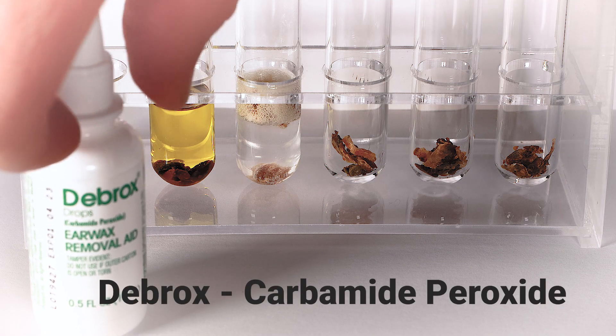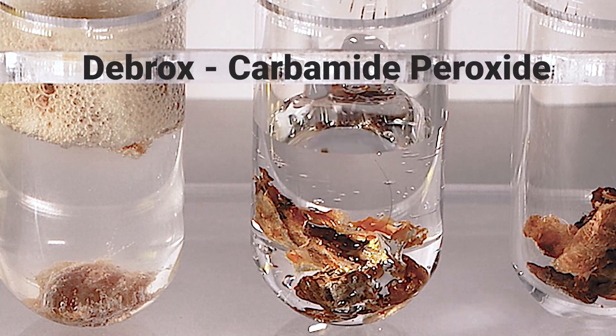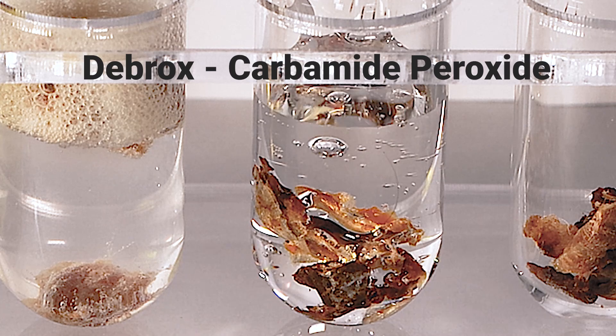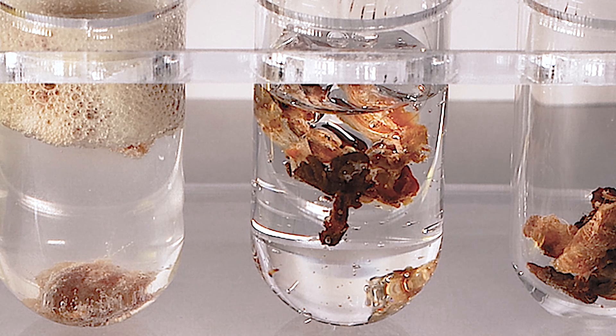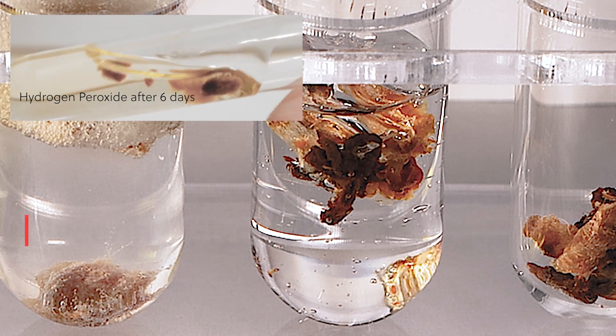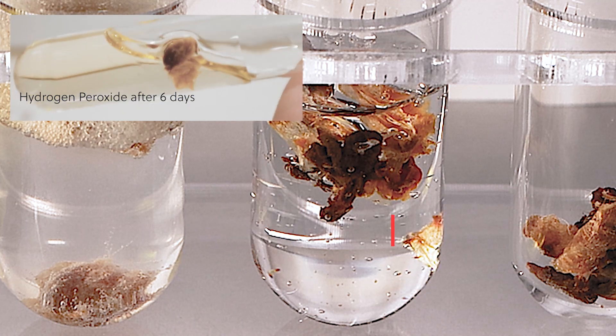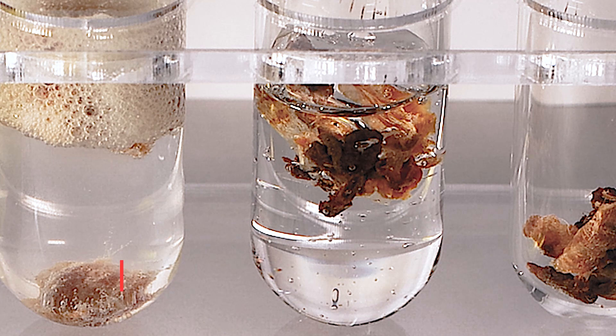The next drop I used was Debrox, which I had to import from America because it's just not available in England at all. This is actually carbamide peroxide, which releases peroxide ions similar to hydrogen peroxide but is roughly three times weaker. Interestingly, this preparation looks similar to the hydrogen peroxide found in England as it seems to be mixed in with some glycerin — I'm guessing they do this to prevent it from going through small perforations in the eardrum. Looking at it, it doesn't seem to foam up as much as pure hydrogen peroxide.